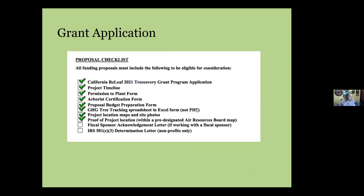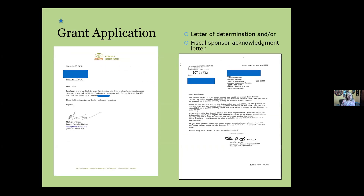For attachments, we need your IRS Letter of Determination — not your articles of incorporation. If you're not a non-profit, we need an acknowledgement letter from your fiscal sponsor recognizing their role in the project. If the fiscal sponsor is a non-profit, we also need their Letter of Determination. If it's a city, school, or governmental agency, that letter is not required.